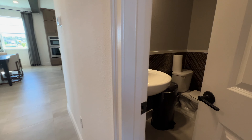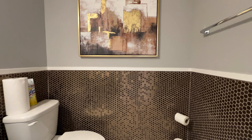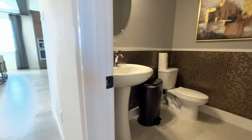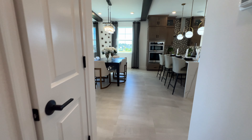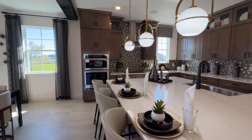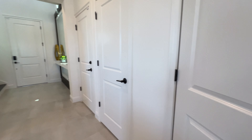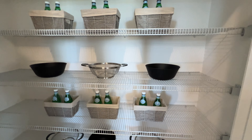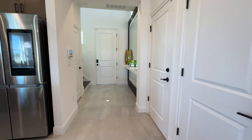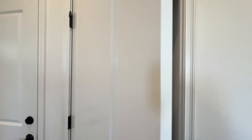Heading to the private half bathroom — it is a model home so you might see everything fully upgraded. The base price of the home is $521,990. Here is your pantry — a lot of space in addition to all the cabinets that you have. And this small closet here is actually the AC unit.